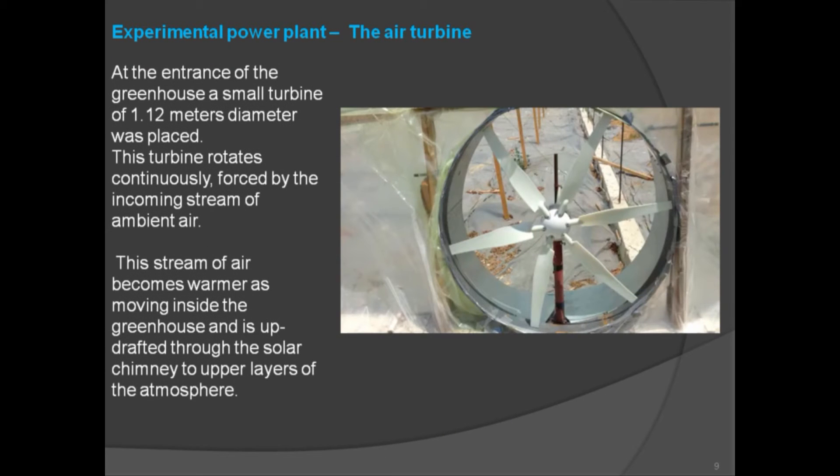Regarding the experimental power plant's air turbine: at the entrance of the greenhouse, a small turbine of 1.12 meters diameter was placed. This turbine rotates continuously, forced by the incoming stream of ambient air. This stream of air becomes warmer as it moves inside the greenhouse and is updrafted through the solar chimney to upper layers of the atmosphere.